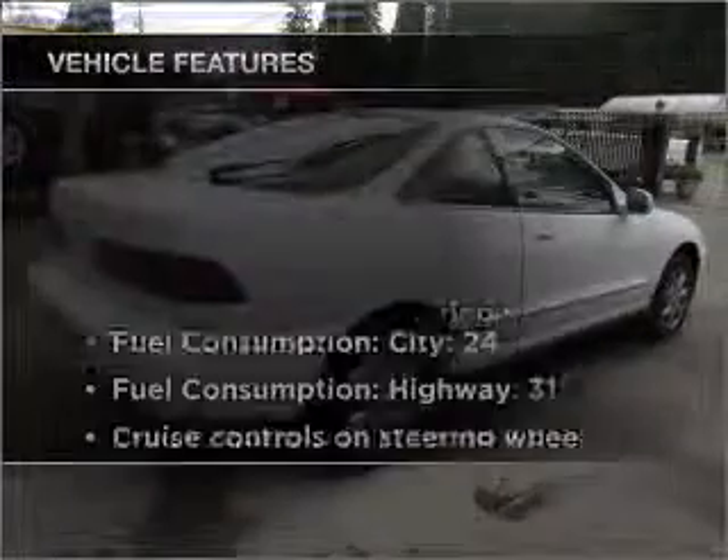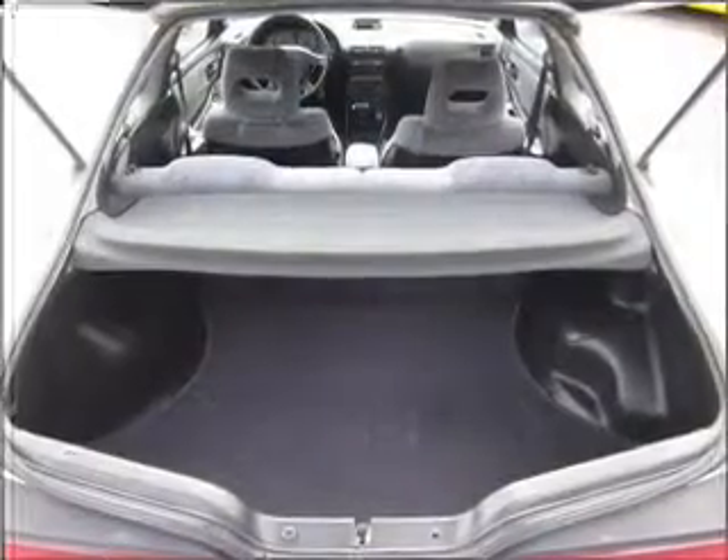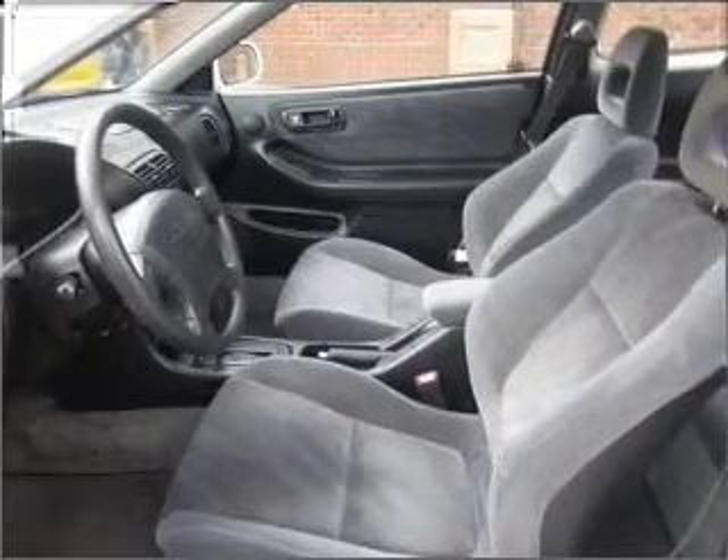There's nothing like a sunroof on a nice day. Plus, enjoy these notable features that are included in this vehicle: air conditioning, power door locks, power windows, power steering, cruise control, power mirrors, an AM-FM stereo, and an adjustable tilt steering wheel.